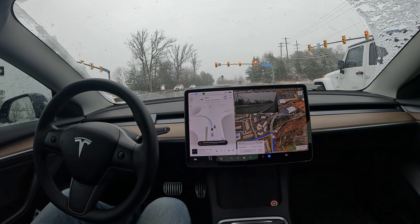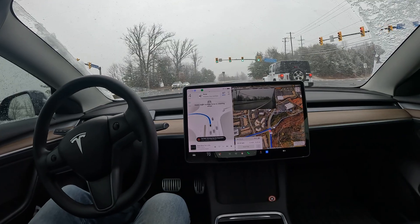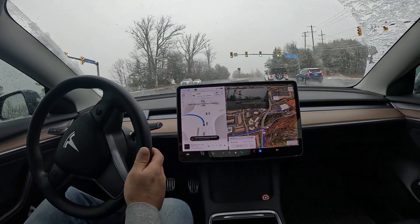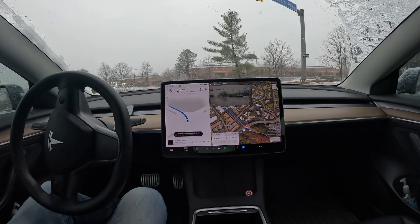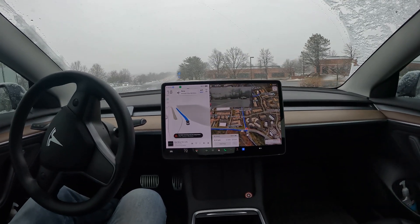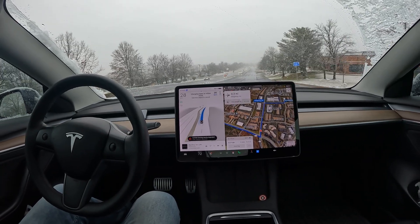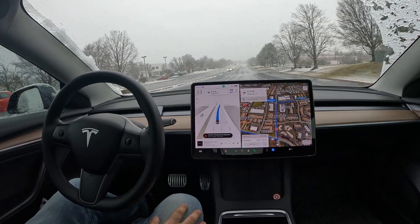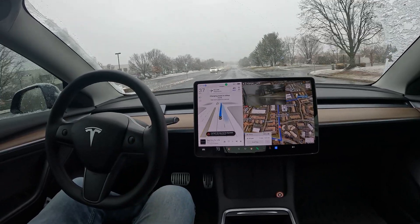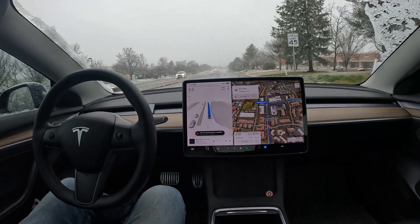We're looking to make a left here at this light. The bold blue line looks like it's made its decision to go — let's see it figure out the trajectory. It very nicely came into the lane it's supposed to be in. For some reason it got into this other lane, but it did a lane switch to correct — we'll take it. Not bad!